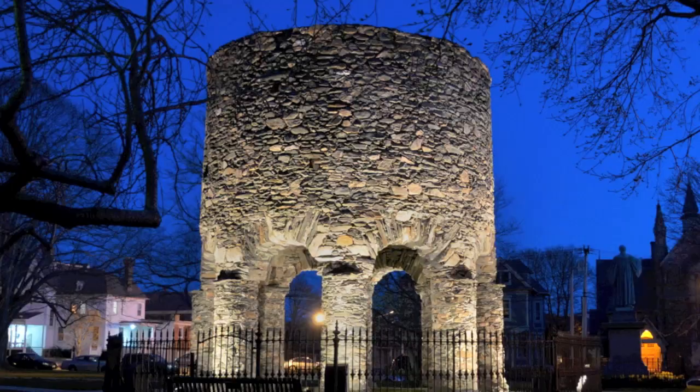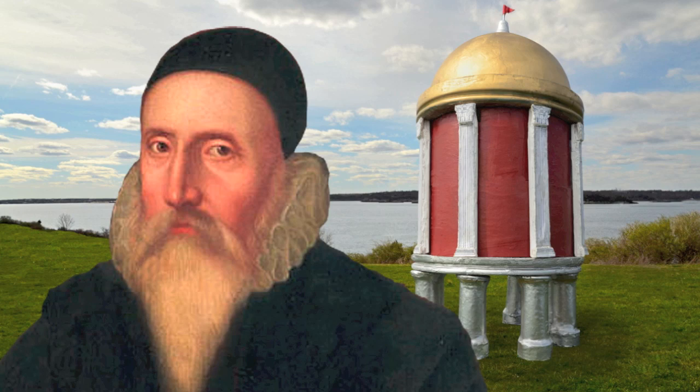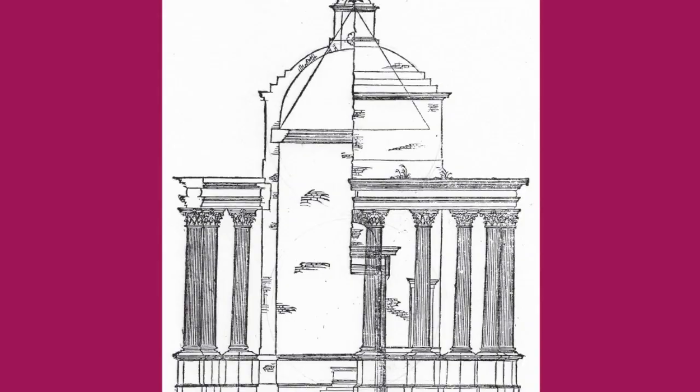Hi, my name is Jim Egan, professional photographer and curator of the Newport Tower Museum. I've been studying this mysterious stone-and-mortar structure in Newport, Rhode Island for the past 20 years, and I found conclusive evidence that it was designed in the year 1583 by the English polymath John Dee to be the city center of the first Elizabethan colony in the New World.